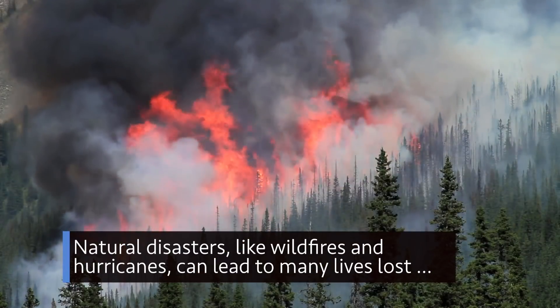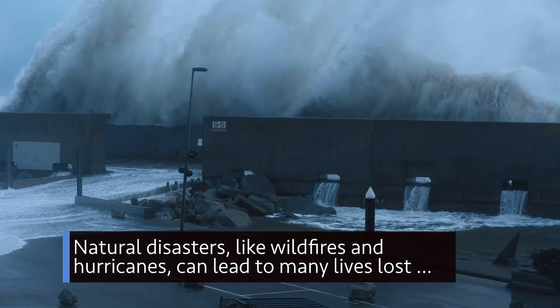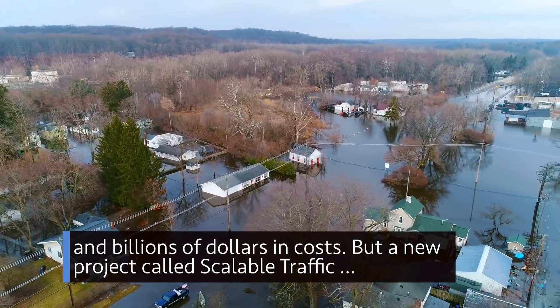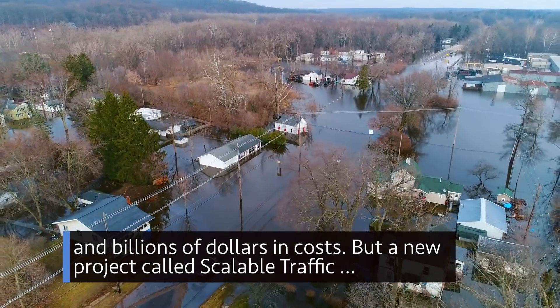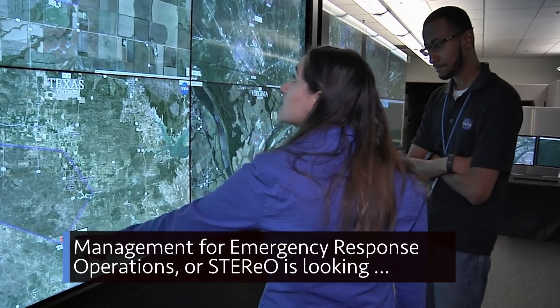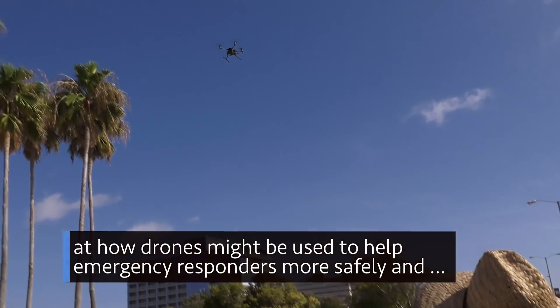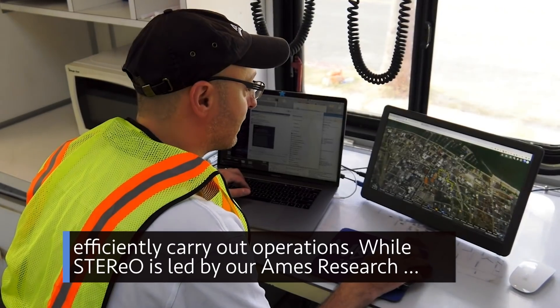Natural disasters like wildfires and hurricanes can lead to many lives lost and billions of dollars in costs. But a new project called Scalable Traffic Management for Emergency Response Operations, or STEREO, is looking at how drones might be used to help emergency responders more safely and efficiently carry out operations.